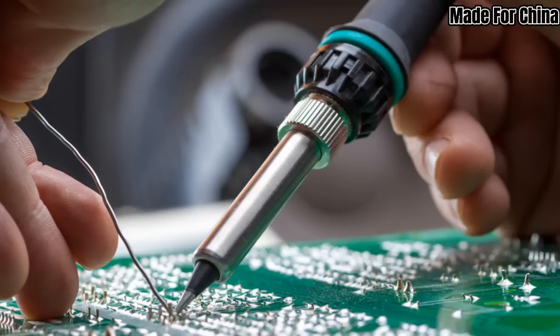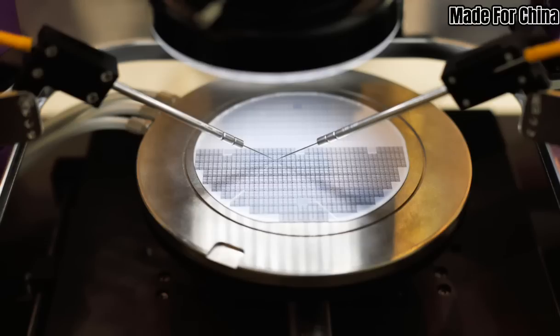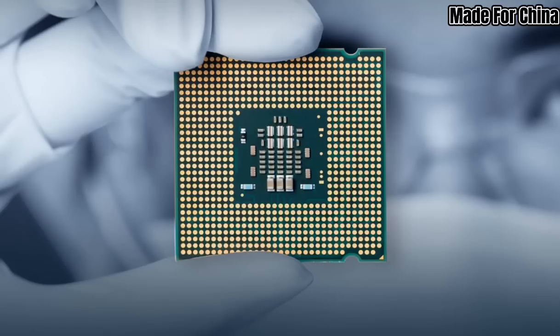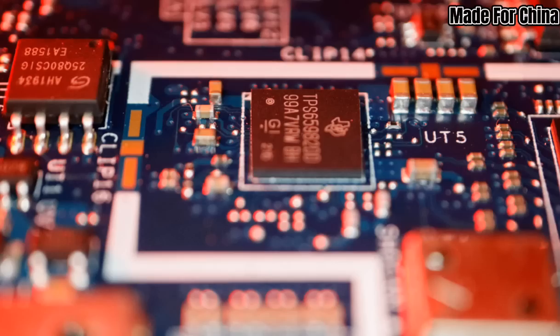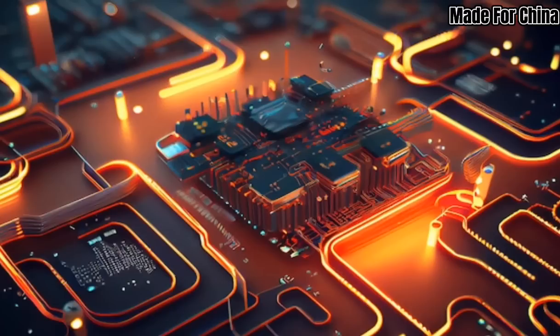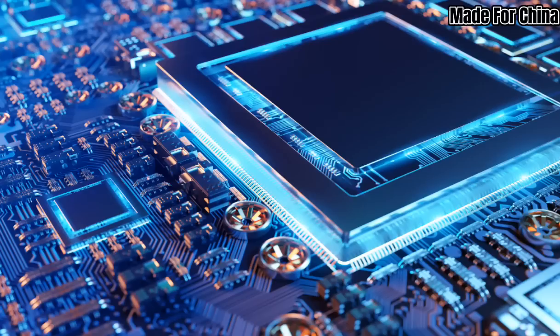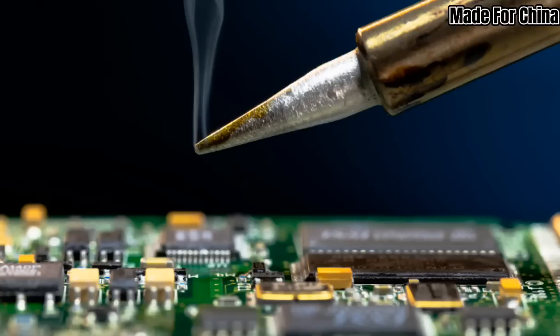That concludes our exploration of China's successful development of an EUV lithography light source. This achievement signifies a major leap forward for China's semiconductor industry and their quest for technological self-sufficiency. With the ability to produce advanced microchips independently, China strengthens its position in the global supply chain and opens up new opportunities for innovation and economic growth. The development of an EUV lithography light source is just one step in a larger journey towards establishing a complete and competitive semiconductor ecosystem.